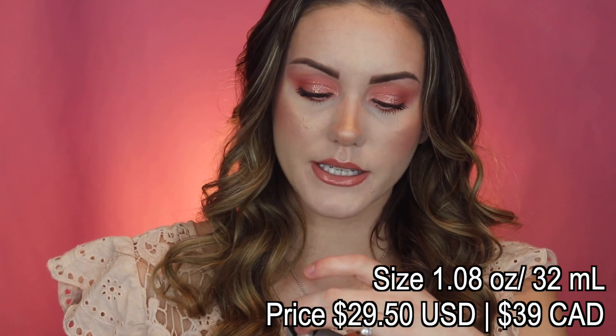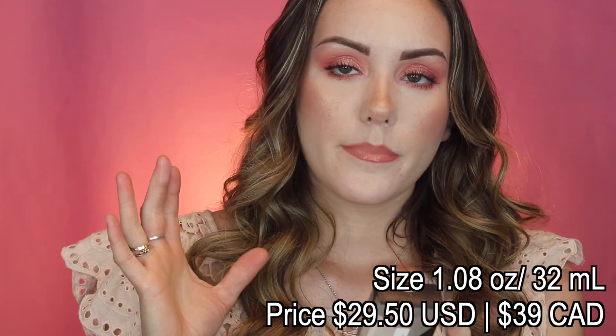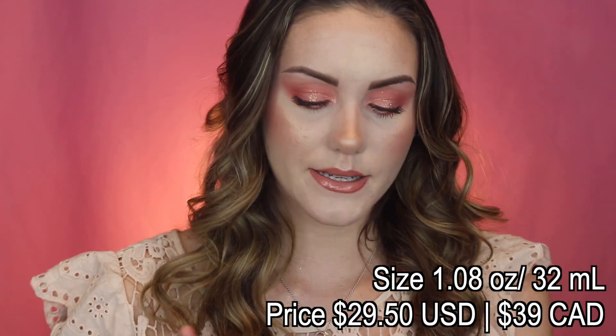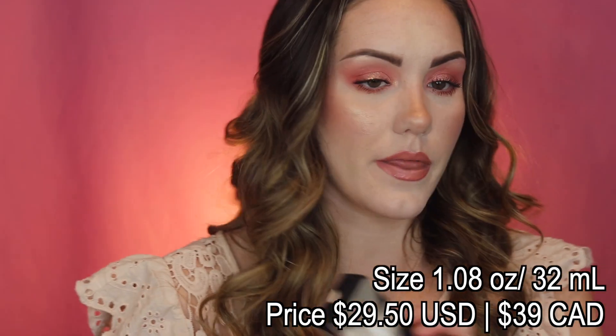Another product from Fenty Beauty is the Eaze Drop — we've got Eaze Drop! This is a very new product. I got it in shade one. It's a light to medium coverage tint for all skin tones, supposed to blend and blur to instant perfection — light as air. I'm most definitely doing a dedicated video on this one because it's viral and everybody's talking about it. It's a lightweight buildable skin tint that leaves your skin looking blurred and smoothed, in flexible shades for all. The idea is almost like a tinted moisturizer.